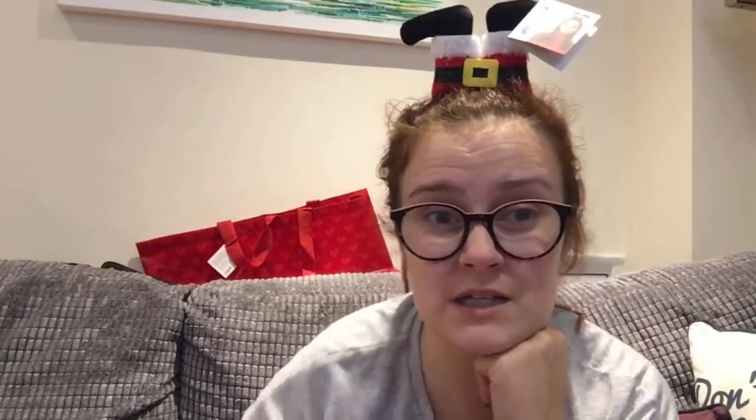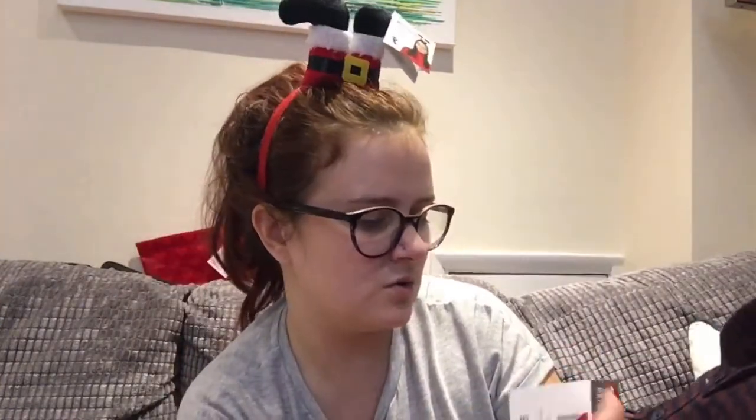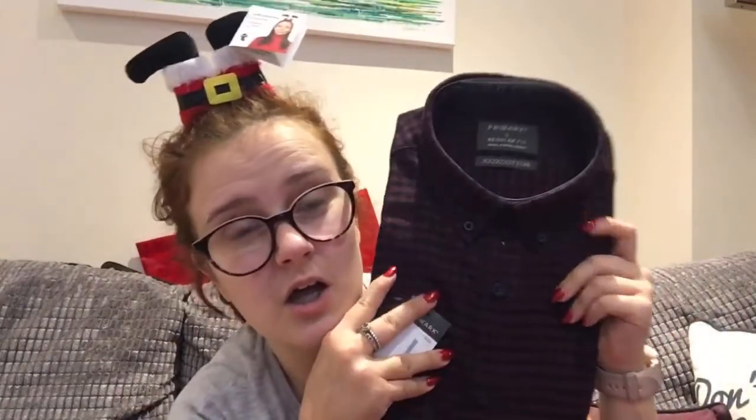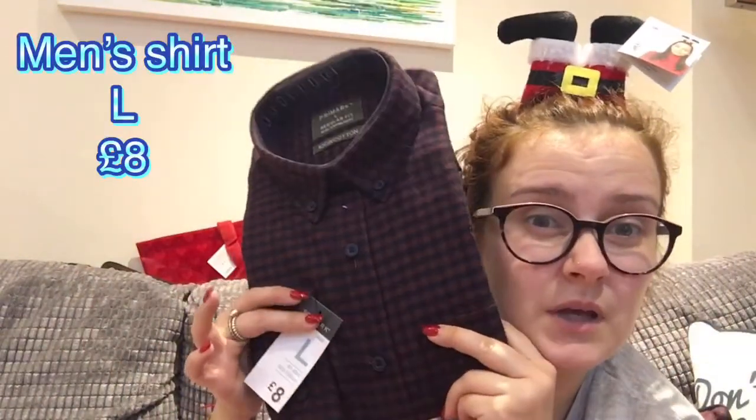The last thing I bought in Primark was my dad's Christmas present — a nice burgundy shirt. It looked red in the store but it's actually burgundy. It was £8.00. It's nearly 10 o'clock at night so the lighting isn't great, but it's a nice shirt.